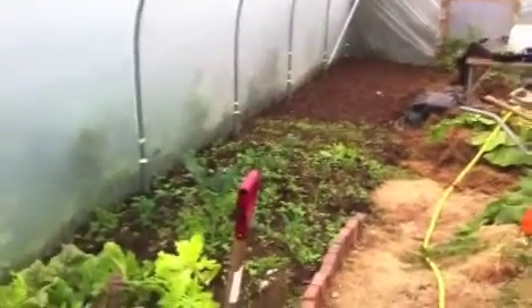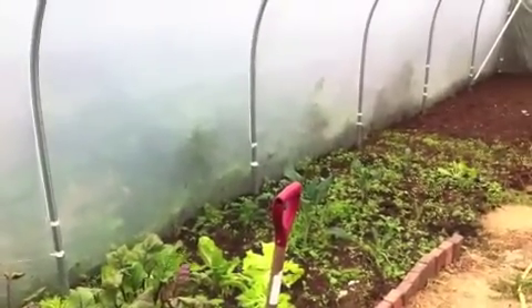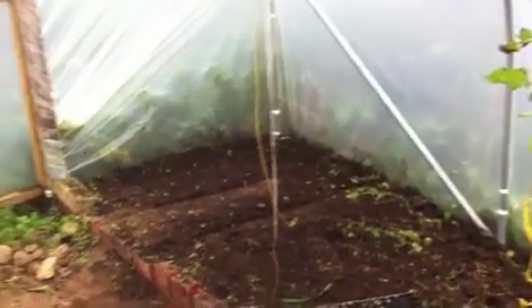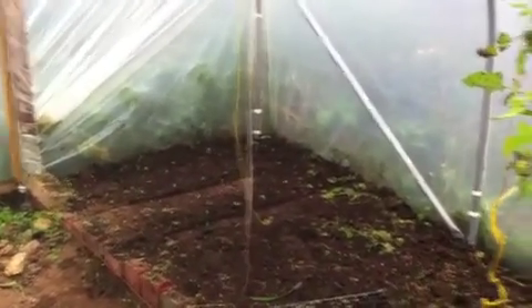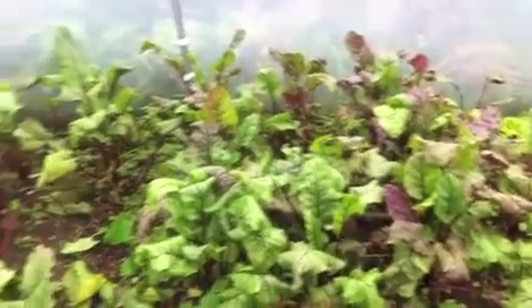I'm going to dedicate this video to a little friend of ours that stayed with us in the summer — a little girl called Rachel. She came over from Switzerland and helped us set this polytunnel up. I wanted to show her mainly these beetroot. Rachel dug and planted this plot, and today I've picked some beetroot.